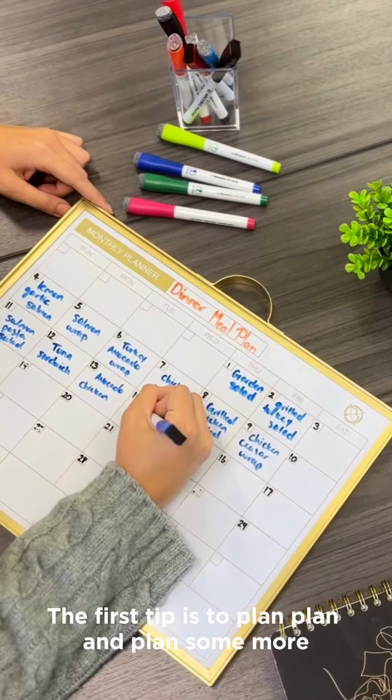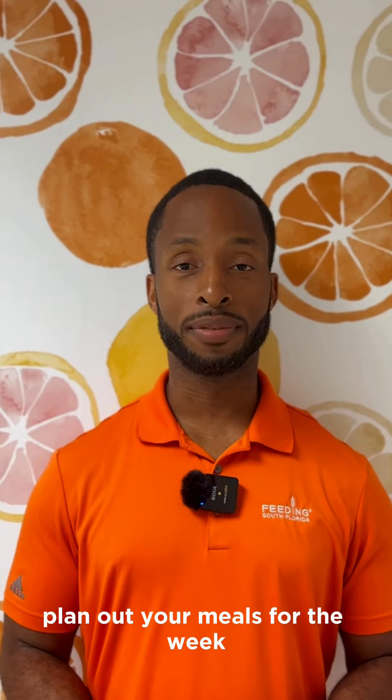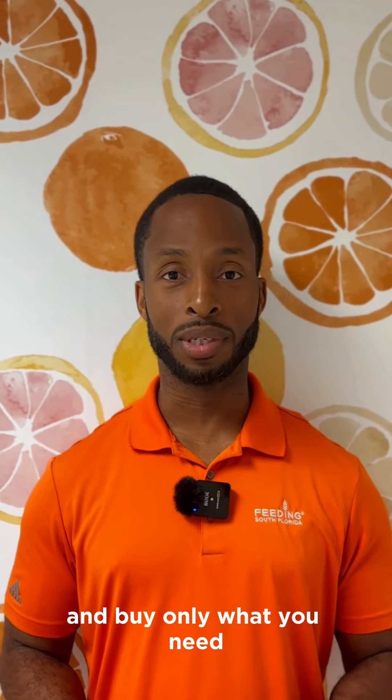The first tip is to plan, plan, and plan some more. Before you head to the grocery store, plan out your meals for the week, check out what you already have, and buy only what you need.